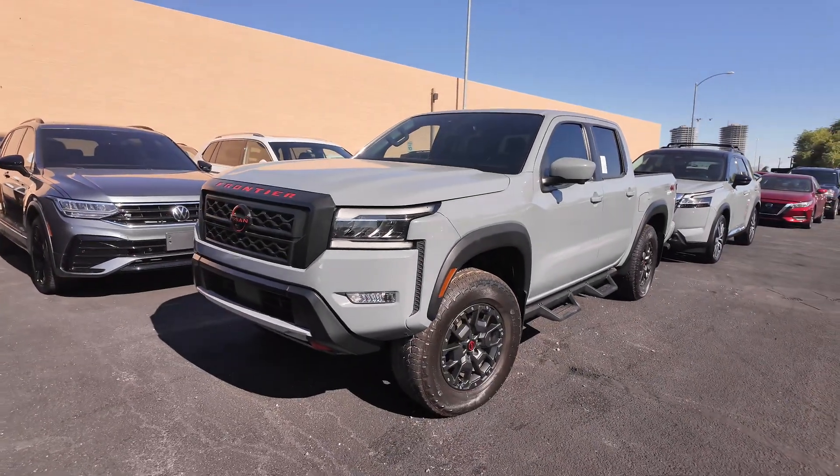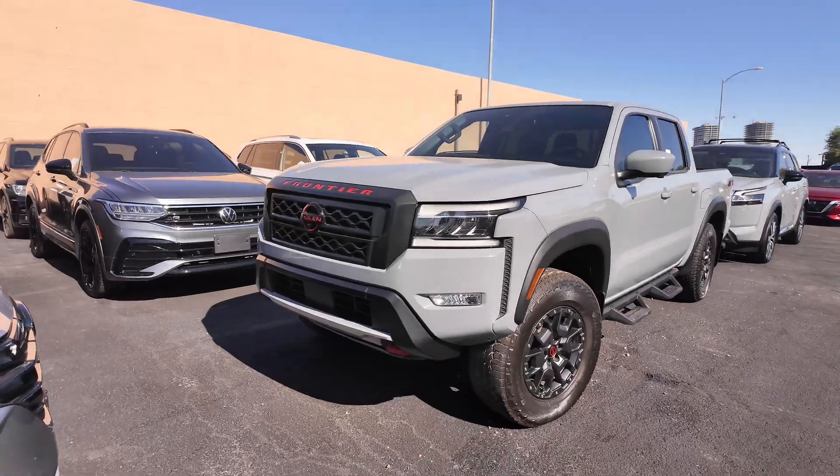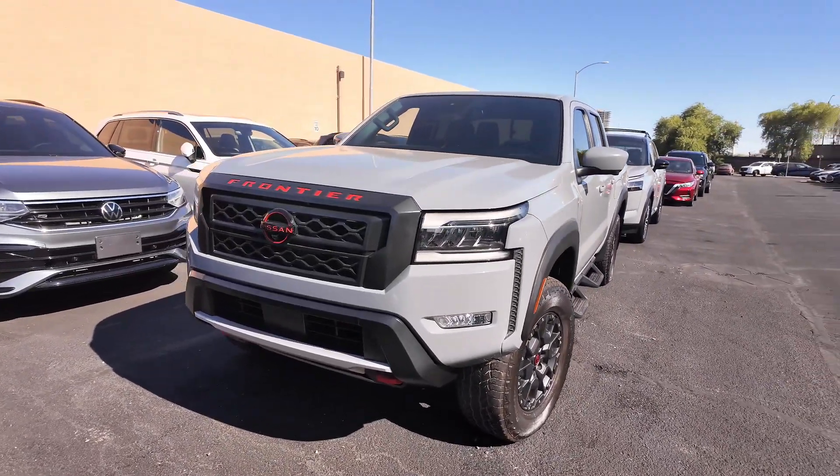Hey guys, right over here we have the 2022 Nissan Frontier Pro 4X. This comes at a price point of $32,977. The odometer reads 34,898 miles.